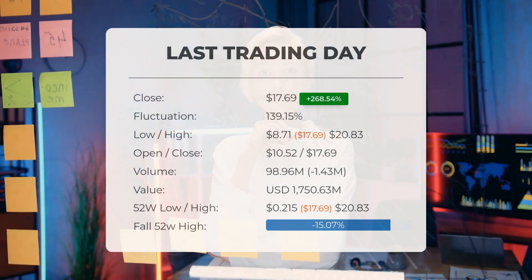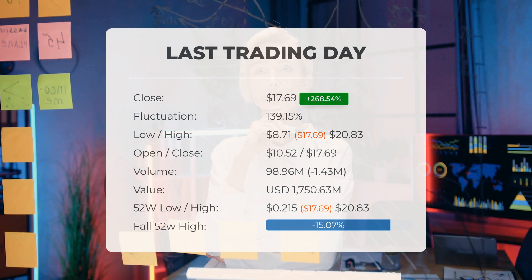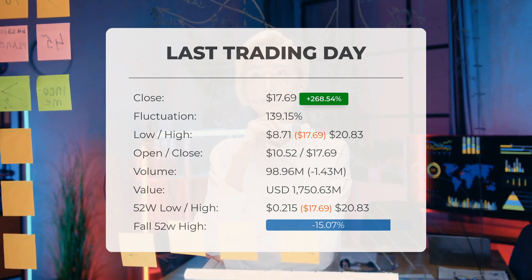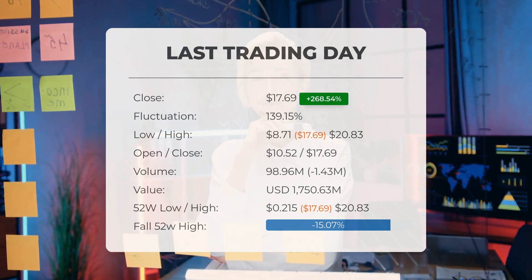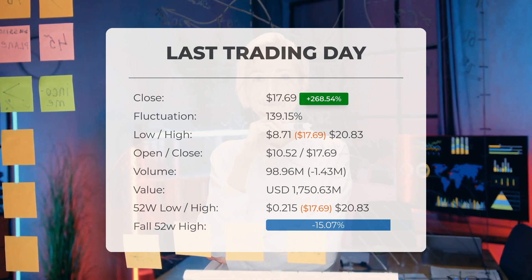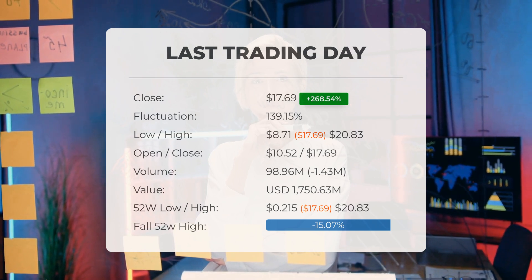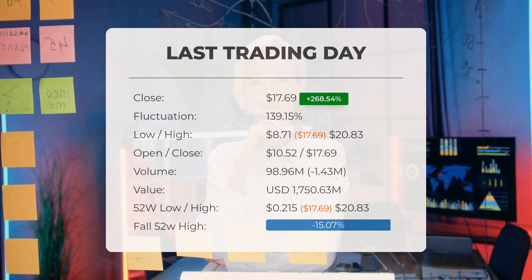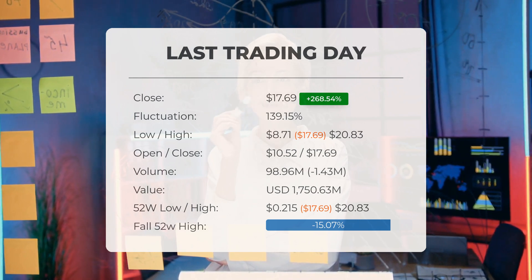Our latest daily update for Cingulate includes the headline: high volatility in Cingulate Incorporated stock price on Friday, which ended trading at $17.69 on the last trading day, Friday the 16th of August 2024. The stock price soared by 268.54 percent, rising from four dollars and eighty cents to seventeen dollars and sixty-nine cents, with the price fluctuating by 139.15 percent, reaching a low of eight dollars and 71 cents and a high of twenty dollars and eighty-three cents.